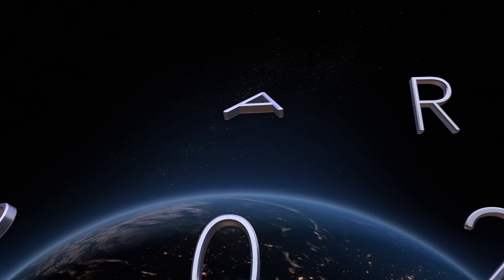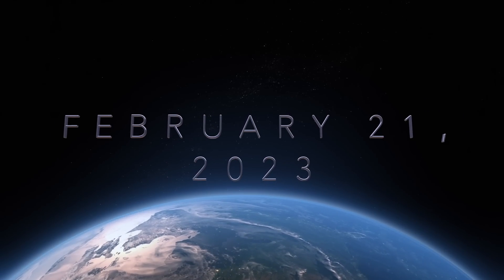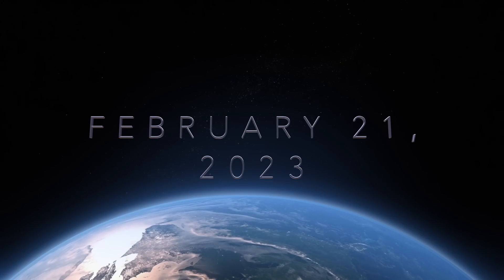Hello, everybody. I am Bolt Matrix, and today is Tuesday, February 21st, 2023. We've got some giant robot news, so let's go ahead and get into it.